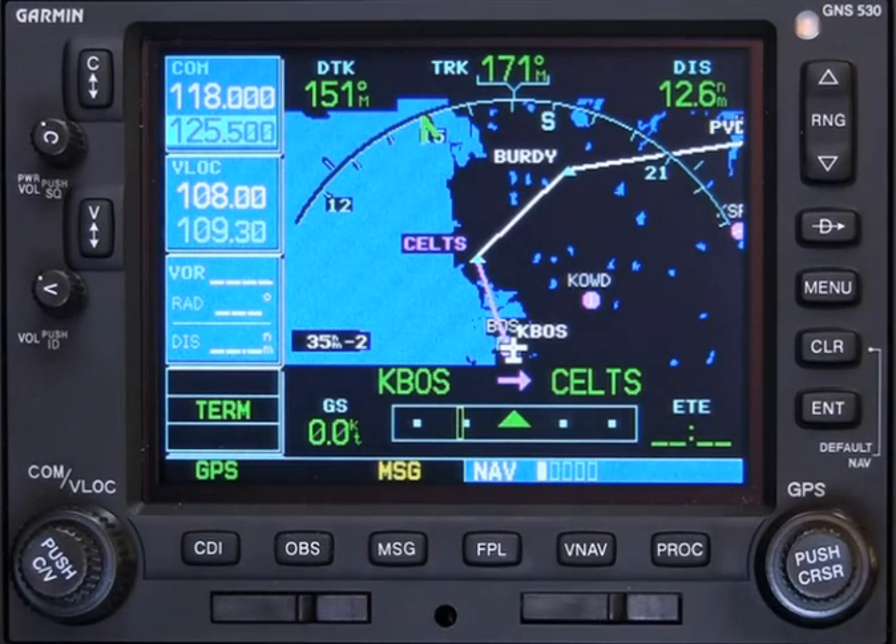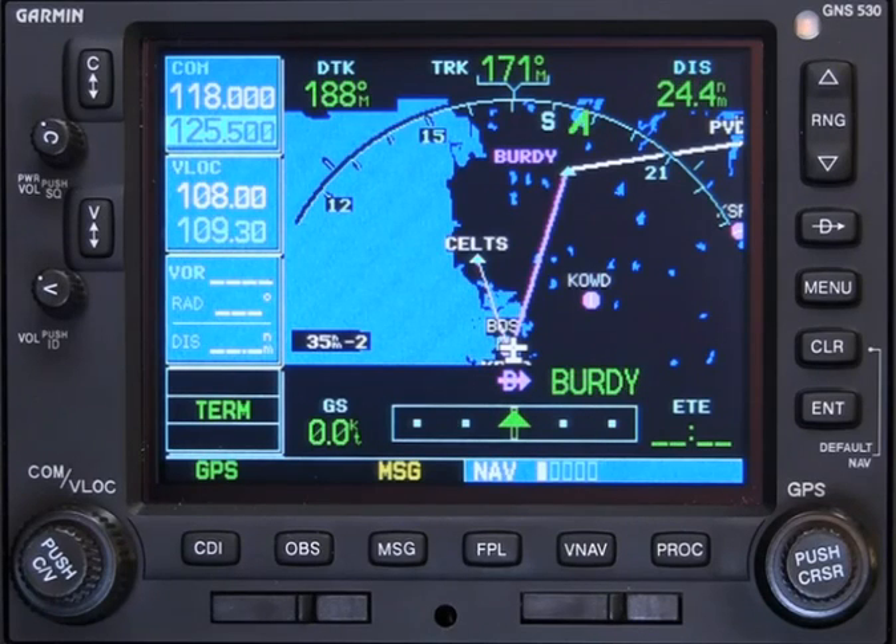Now you are navigating your flight plan, and the controller clears you direct to Birdie. Direct Bravo Uniform Romeo Delta Yankee Activate. Confirm Bravo Uniform Romeo Delta Yankee Direct. As you can see, the direct-to is shown on the nav page.